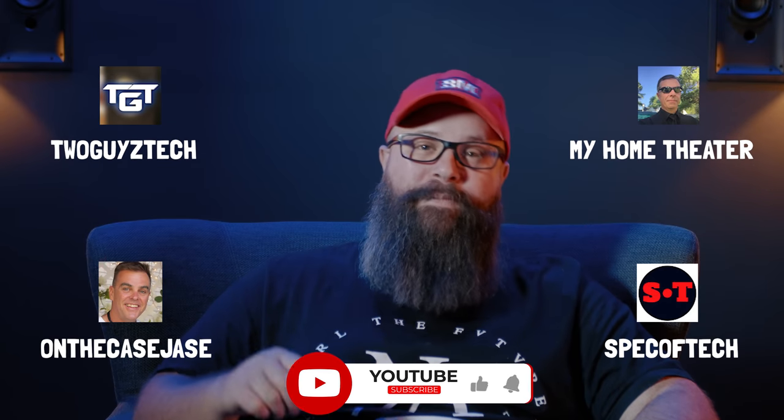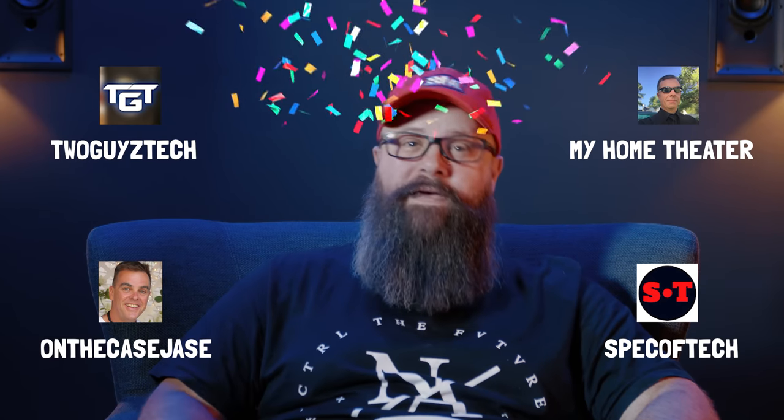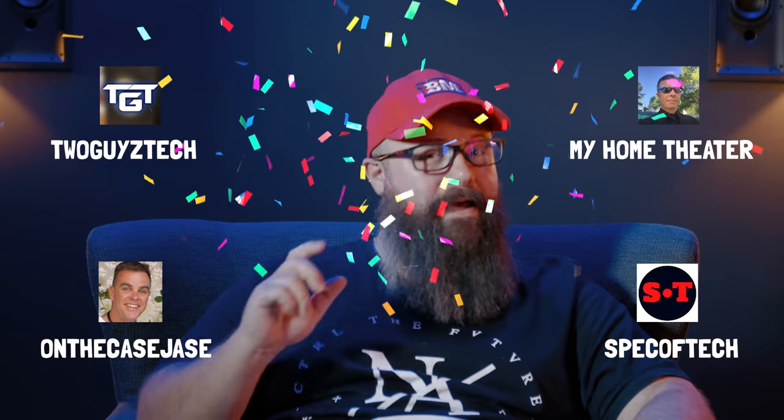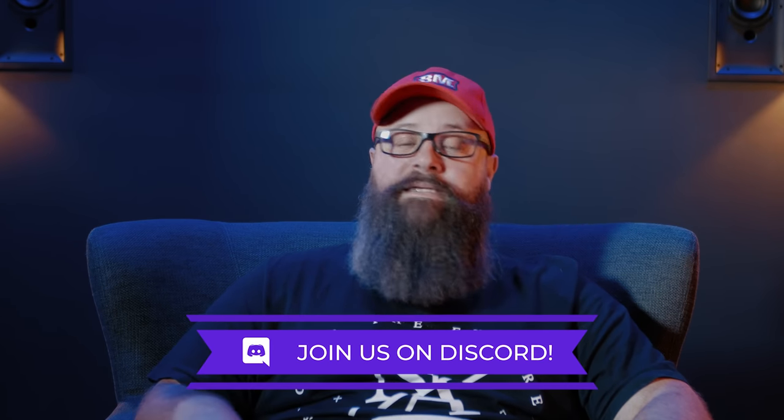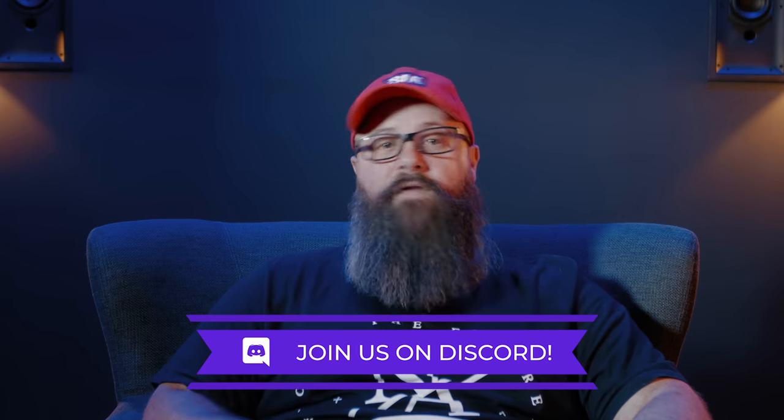Let us know what you think in the comments section down below. If you'd like to follow any of these creators, make sure you check the links in the description because I have left links to all of their channels. I want to thank each and every one of them for being part of this video — it's been an absolute pleasure working with you and getting your rooms out there for the community to see. I'd also like to give a shout out to Barrett who just hit 1000 subscribers, so a huge congratulations to him — keep up the content. If you're interested in chatting with these guys about their rooms, you can always join my Discord server. The links are also down in the description, and we're on pretty much all the time chatting and sharing our love of home theater. A very big thank you for watching — bye for now.